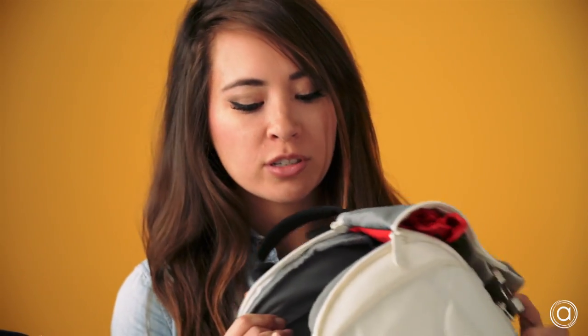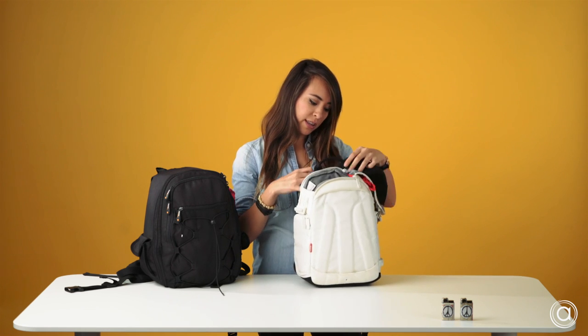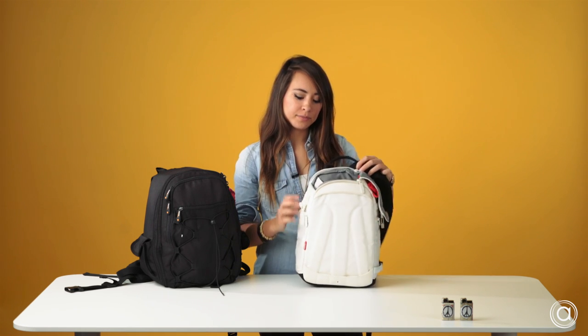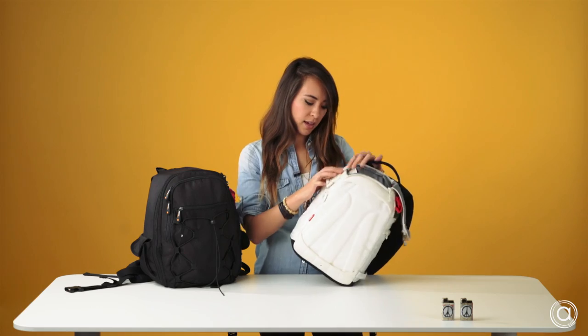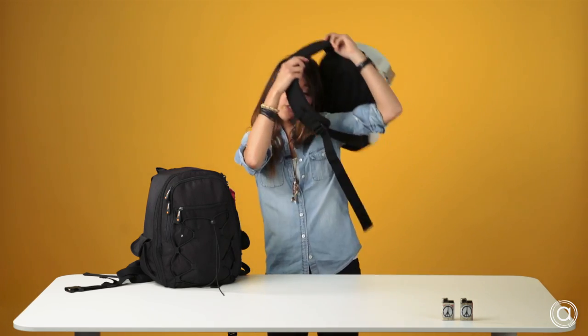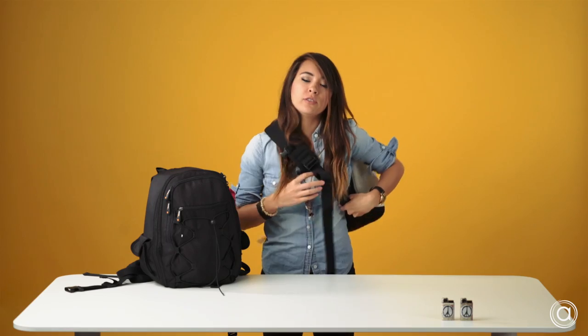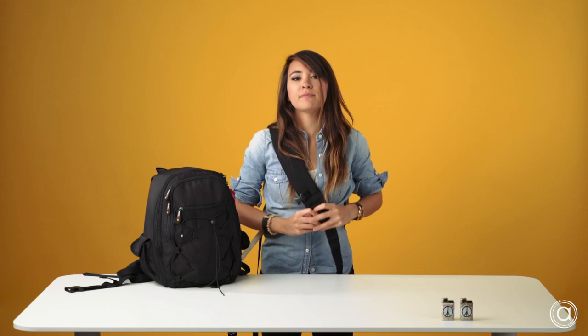The top portion you can put batteries, chargers, phone, your wallet. The back portion you can't really fit a laptop, but you can fit your iPad. The best part about this bag is that it's just one strap — you sling it over, hence sling bag. It's super easy to just grab a camera, change your lenses. You don't even have to take it off to get to what you need.